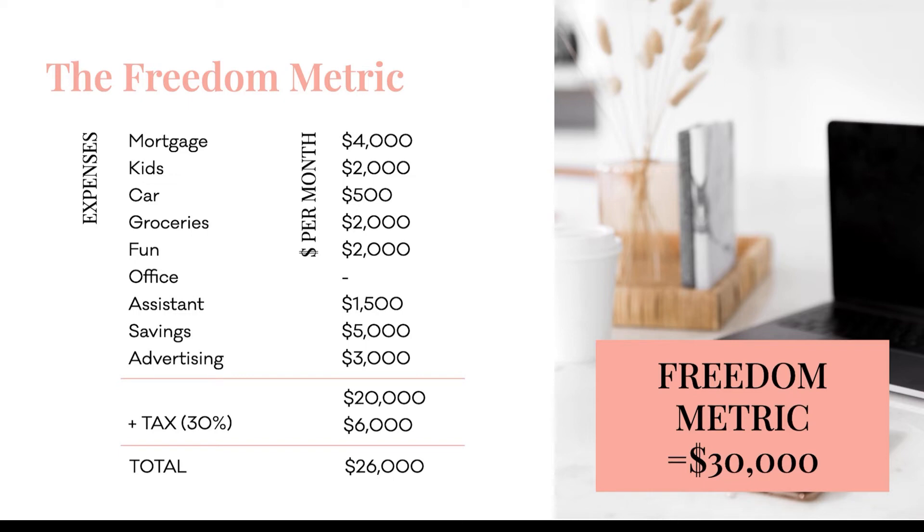It can be lower if you're just getting started, so just map out however much you're comfortable spending once you're hitting your freedom metric. And then the last category is taxes. Depending on where you are in the world, this will vary — it might be 20%, 30%, or even 50%. Put in whatever makes the most sense for you so that you're setting aside some of that revenue you're bringing in for taxes.